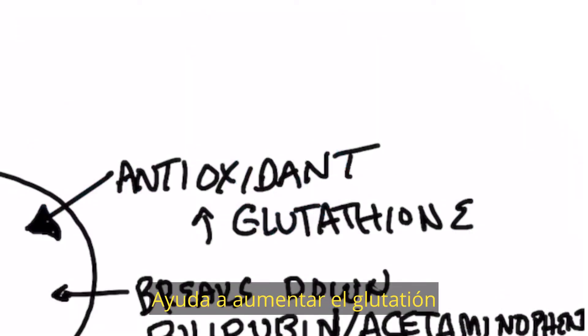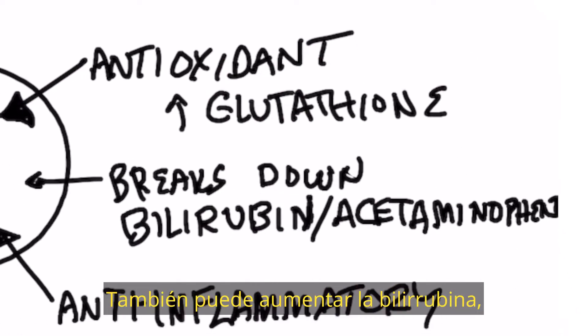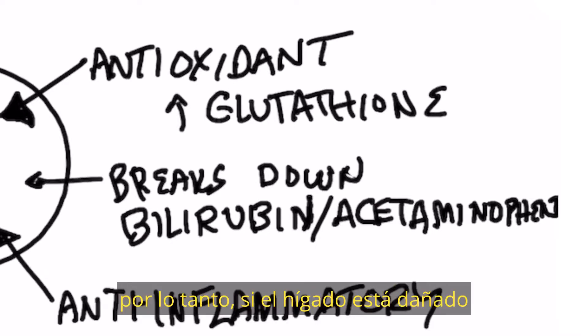It helps increase glutathione, which is the master antioxidant of your liver. It also can increase bilirubin, which is the end product of red blood cells. So if your liver is damaged and you can't break down bilirubin, you can get jaundice.